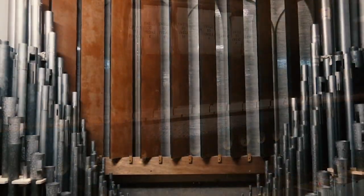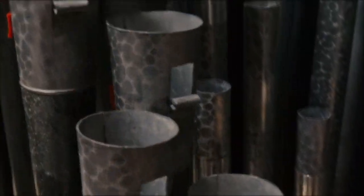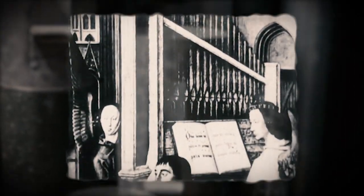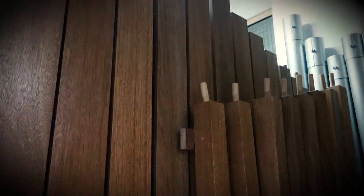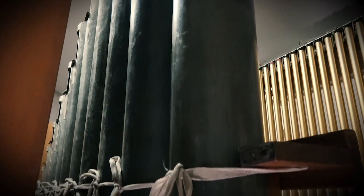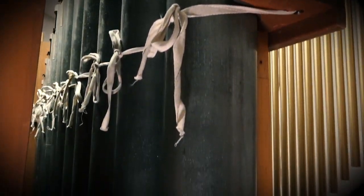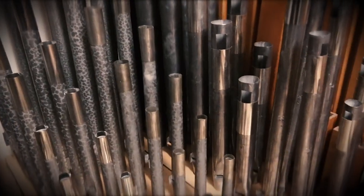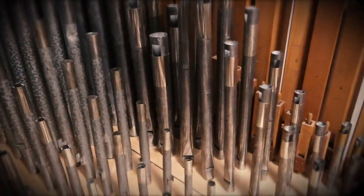The organ is one of the most complex of all mechanical instruments developed before the Industrial Revolution. The earliest, simplest organs had one set of pipes, each pipe corresponding to one key of the keyboard. Our newly refurbished organ now has 27 separate sets of pipes, giving it a sound unique from any other organ. The organ is truly the king of musical instruments.